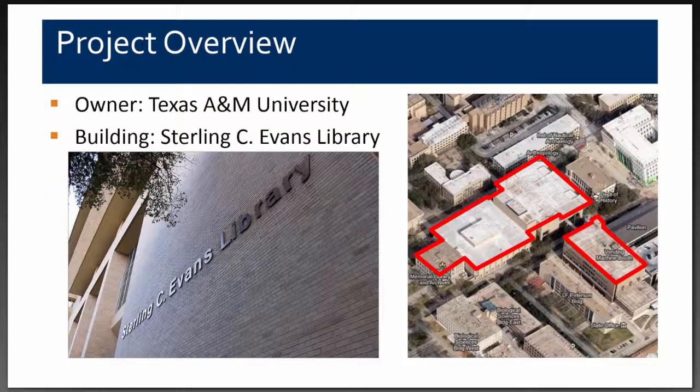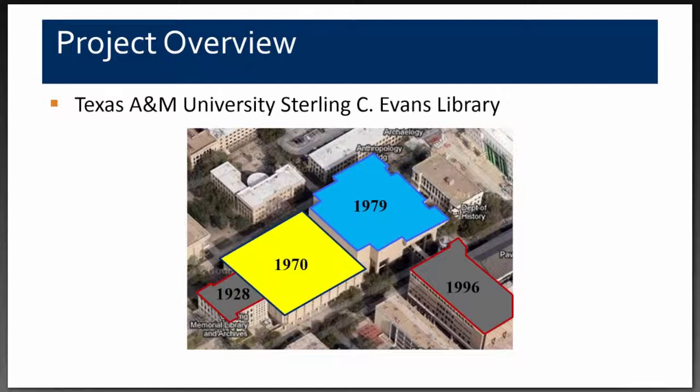This particular project was a re-roofing project for the Sterling C. Evans Library at Texas A&M University in College Station, Texas. The library is really in four sections: the original Cushing Memorial Library built in 1928, the first expansion in 1970 — which is the primary subject — a third phase built in 1979, and a fourth phase in 1996. Our project encompassed re-roofing both the 1970 and the 1979 buildings. Texas A&M is the largest tier-one research university in the southwest, with 840 buildings on the main campus. This was our first roofing project for them, so for obvious reasons, we wanted to get it right.